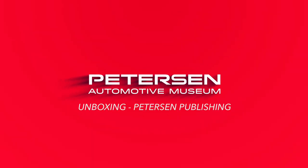Our collection includes historical documents, motion picture film, photography, periodicals, and 3D artifacts, all of which make up almost two city blocks worth of material. Today we're going to be focusing on the roots of Peterson Publishing, and of course the beginnings of the Petersen Automotive Museum itself.